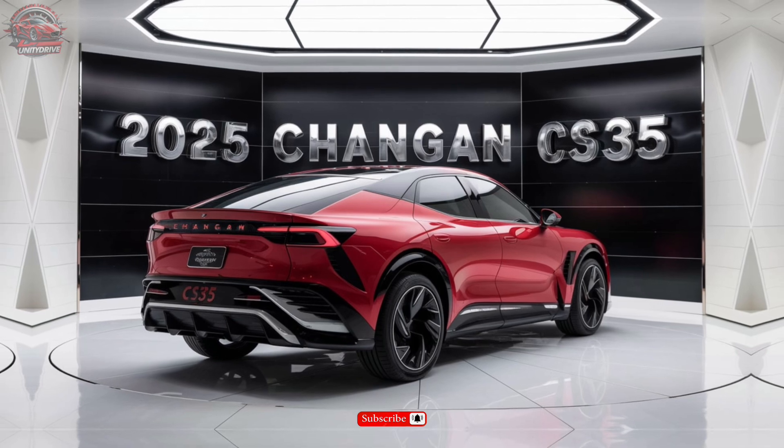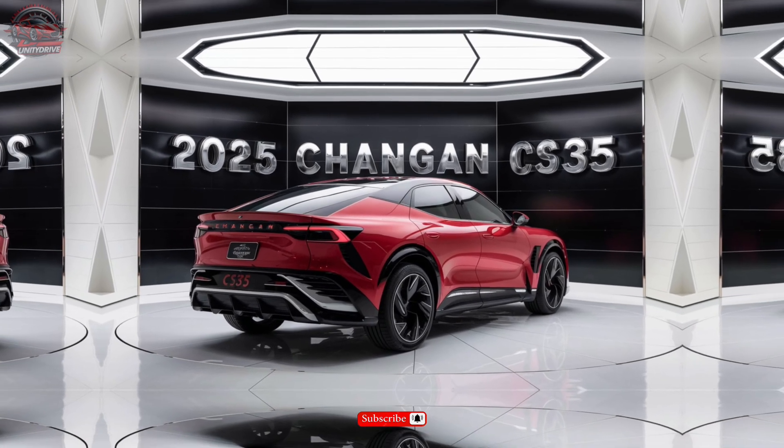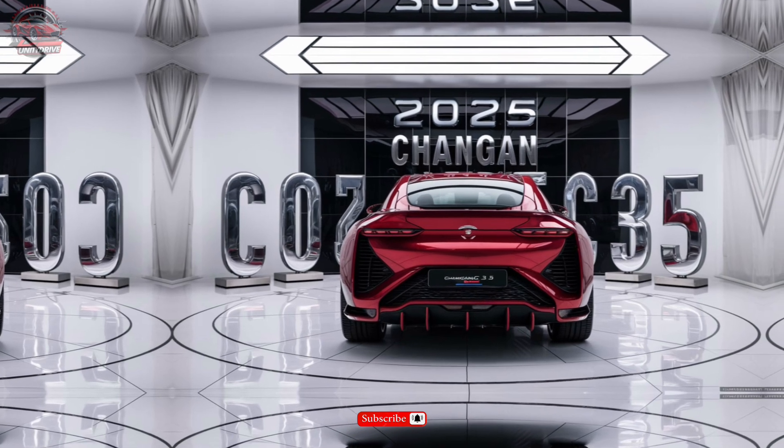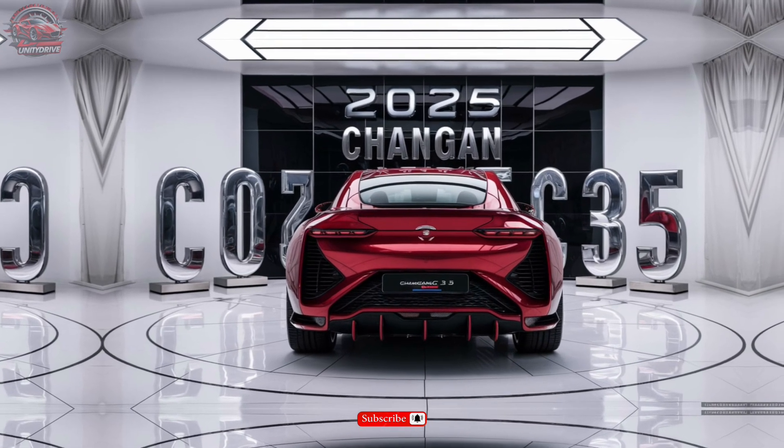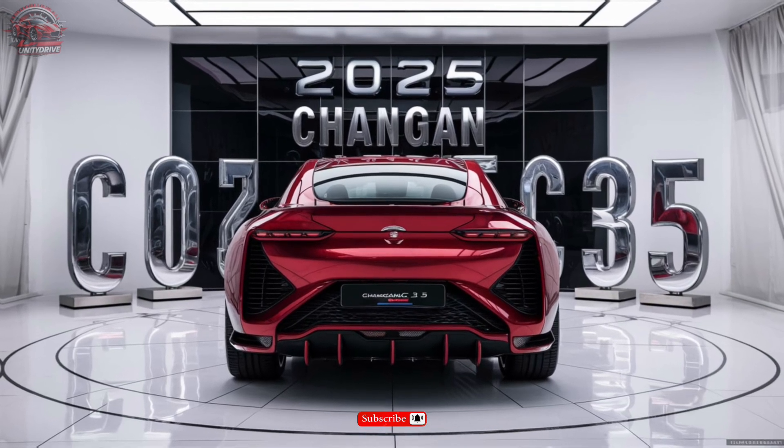Dimensions and Capabilities. With a maximum cargo capacity of 60.6 cubic feet, you'll have all the room you need for gear and equipment. Plus, with a maximum towing capacity of up to 2,000 pounds, you can haul even the biggest loads.